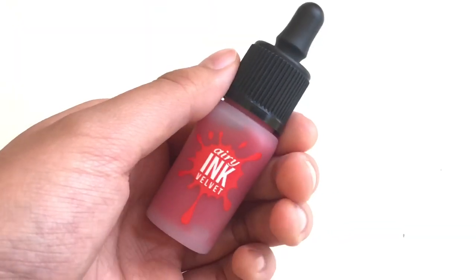I also got Peripera — this is the Ink the Airy Velvet in number one, Heart Grapefruit. This is really, really, really vibrant. I only put a little bit on my lips — the positive is that you just have to put a tiny tiny bit to make a gradient.